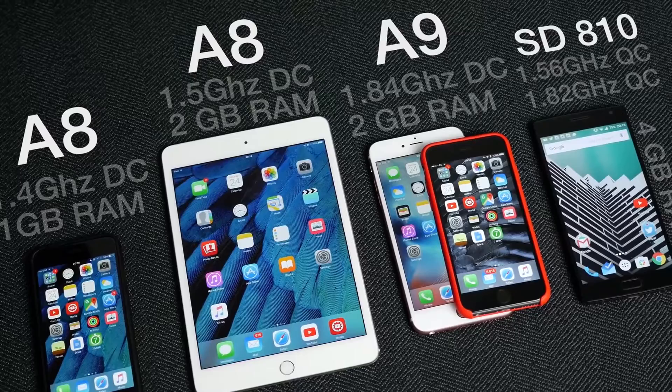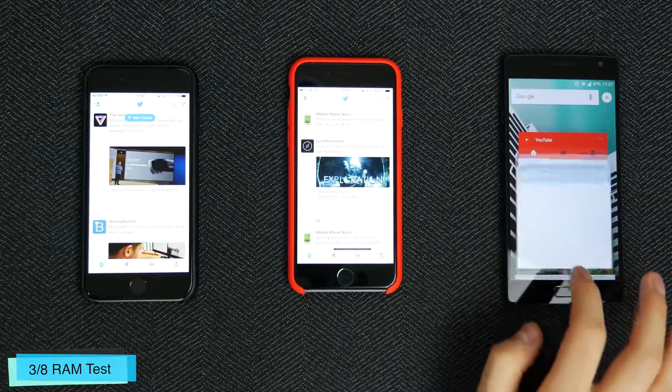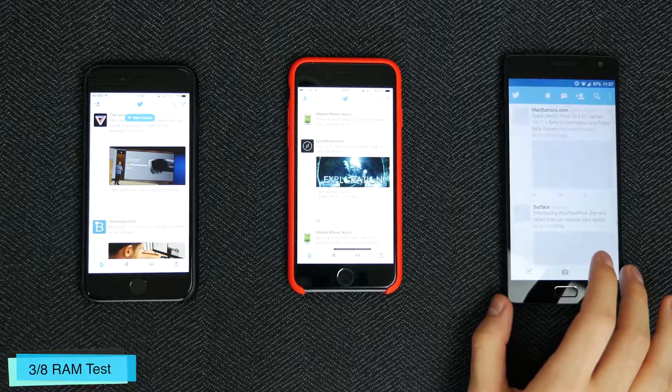I actually did a video a while ago in which I compared multiple smartphones with different amounts of RAM — an iPhone 6 with 1GB, an iPhone 6s with 2GB, and a OnePlus 2 with 4GB of RAM.